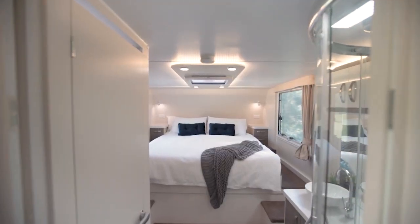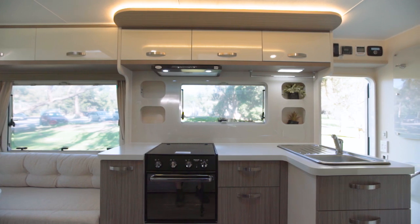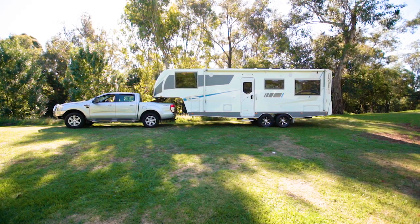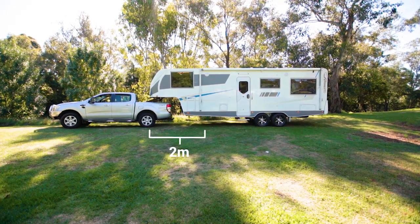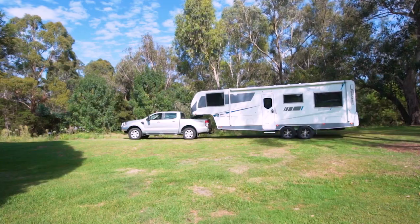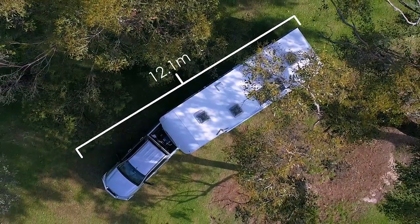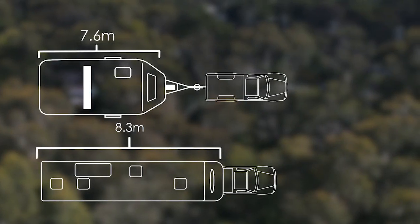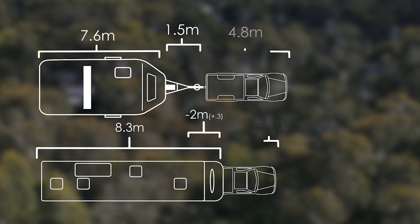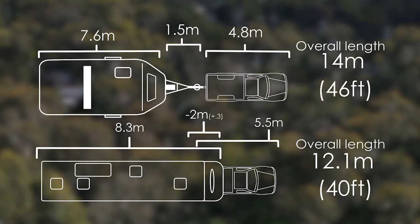One of the reasons many people are drawn to the fifth-wheeler is that you are getting a large interior living space with significantly less travel length on the road. Let's look at this setup behind me. The fifth-wheeler is 8.3 metres in length and the tow vehicle is 5.5 metres. Because the RV overhangs the tow vehicle, you can subtract about 2 metres for the overhang and add about a third of a metre for the gap between the two. You end up with a towing combination length of about 12.1 metres, or 40 feet. Compare this to a 7.6 metre caravan with a 1.5 metre drawbar behind a 4.8 metre tow vehicle, like a Land Cruiser, and you have an overall length of about 14 metres, or 46 feet.